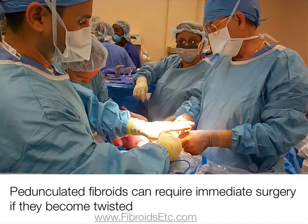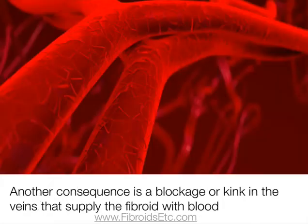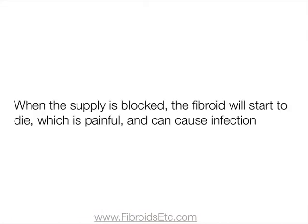Pedunculated fibroids can require immediate surgery if they become twisted. This is because the pain can be so unbearable that the woman experiencing the pain will agree to almost anything in order to stop it. Another consequence of the twisted peduncle is a blockage or kink in the veins that supply the fibroid with blood and nutrients. When the supply is blocked the fibroid will start to die, which in itself is extremely painful and can increase the risk of infection.